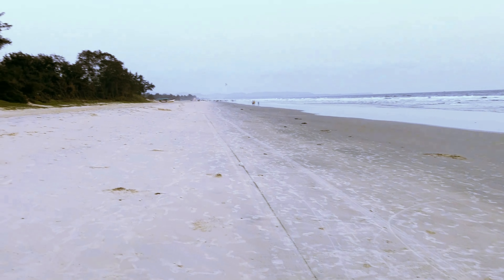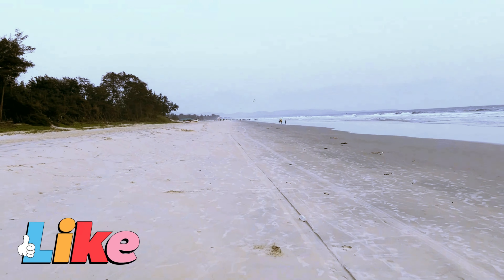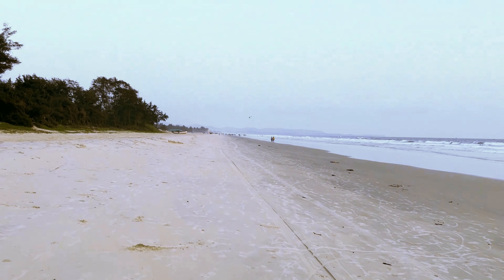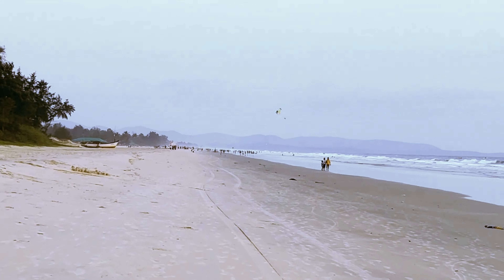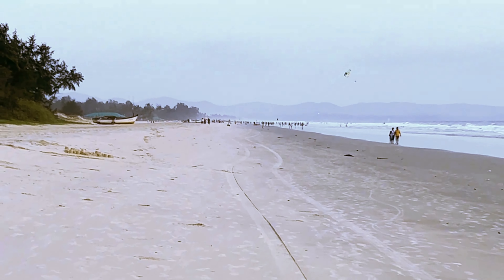Now I'm walking towards the Fatrath beach. This beach is very, very nice and calm here. Not that many people come over here. Here in the distance where you see the crowd, that's the Fatrath beach.